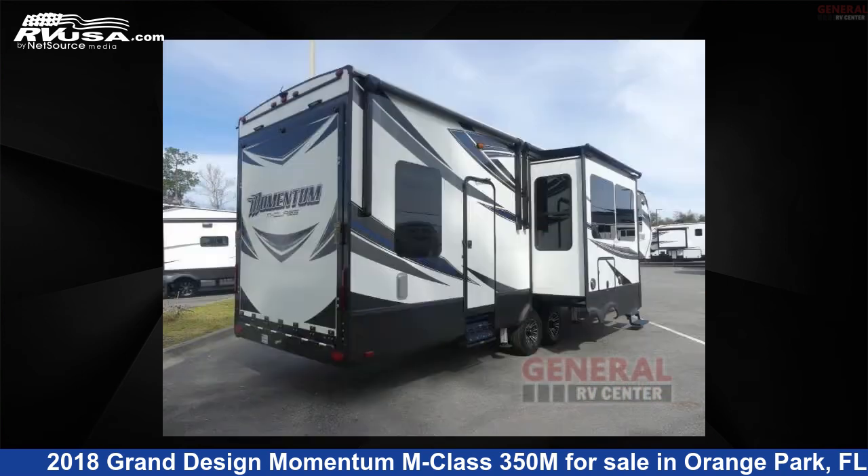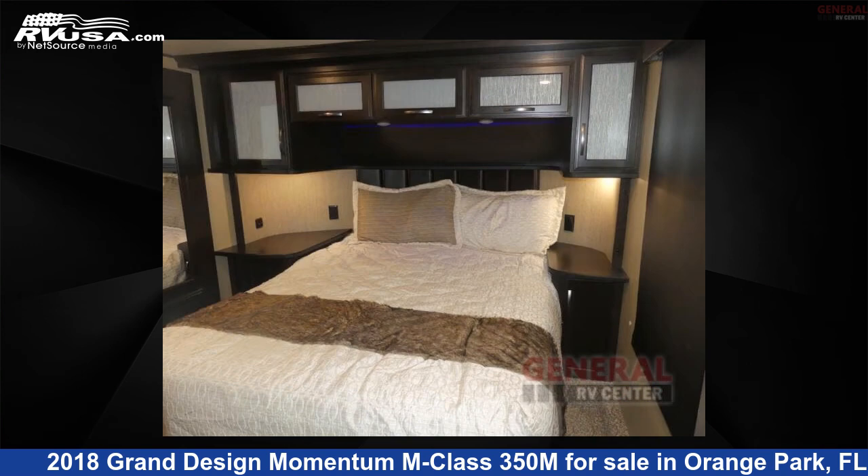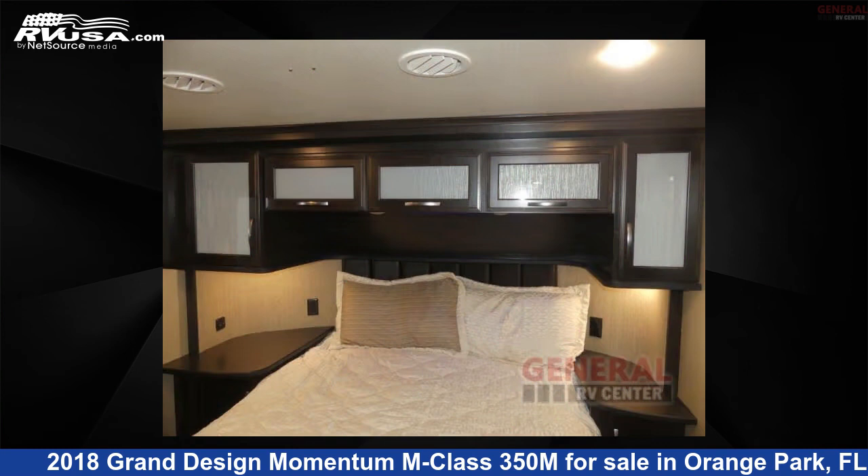This used Grand Design is 38 feet 0 inches in length and features sleeps 8, slide out, and 117 gallons fresh water capacity.